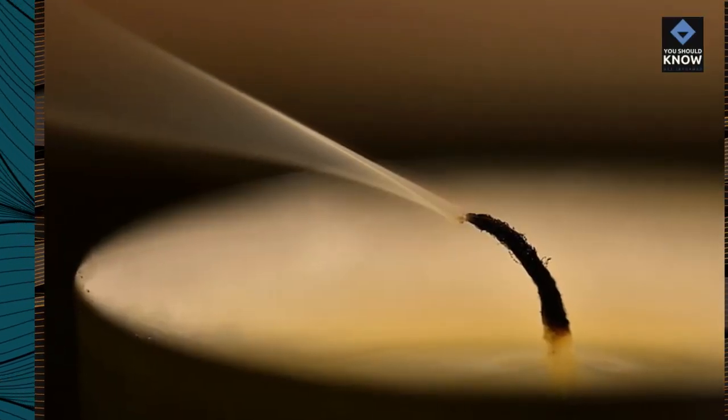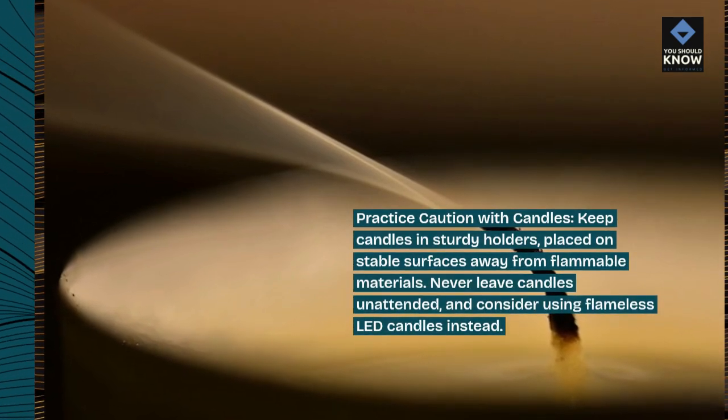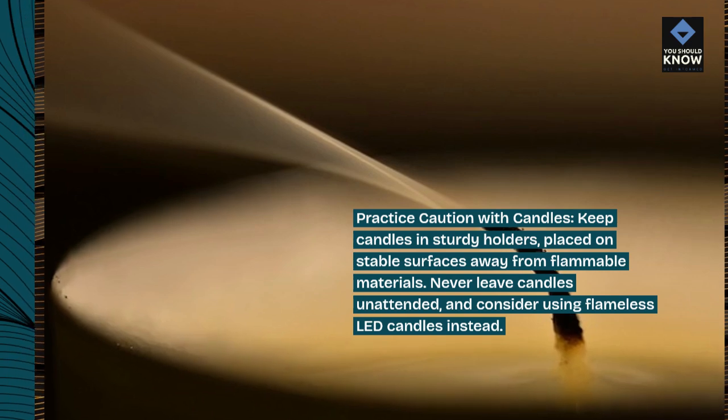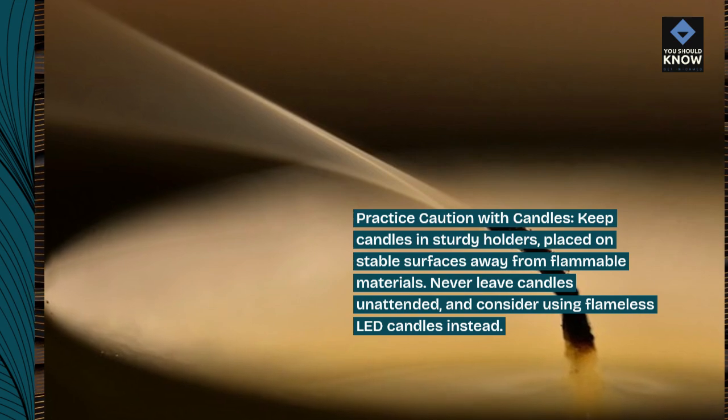Practice caution with candles. Keep candles in sturdy holders placed on stable surfaces away from flammable materials. Never leave candles unattended and consider using flameless LED candles instead.